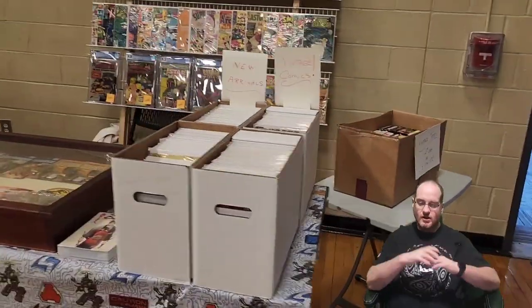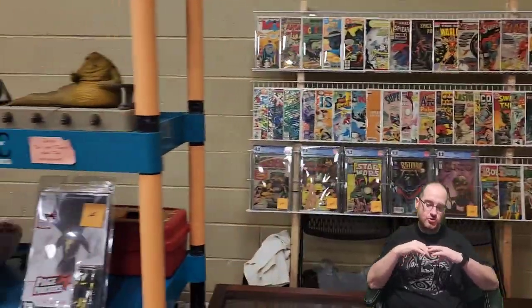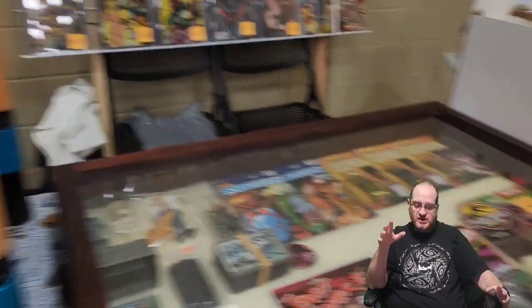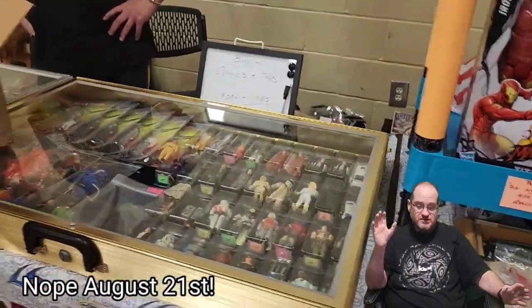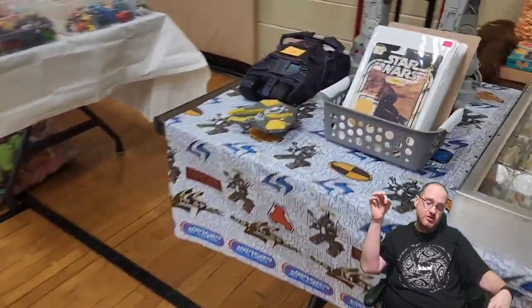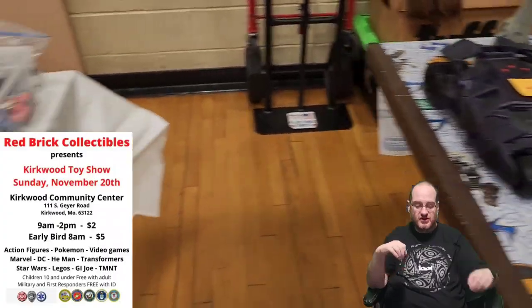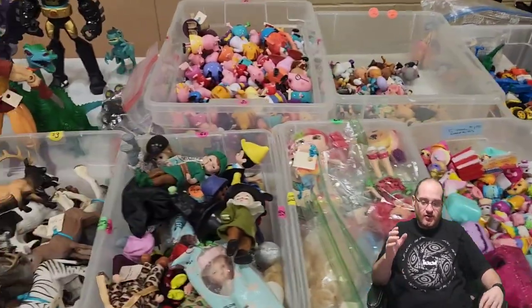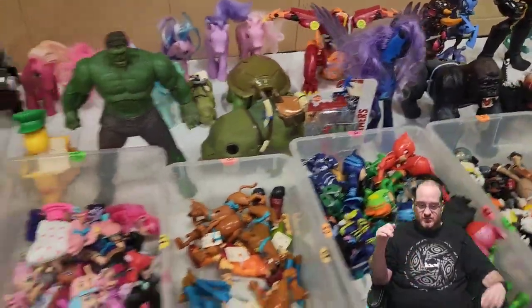We are now inside the Kirkwood toy show — this is Ed's first time here. Before we dive in, this was filmed in August, August 28th, and it's been a couple months. There is another Kirkwood toy show this weekend, which is why I wanted to push this out. I'm also going to push out a couple other things that me, Ed, and Tim have all been to recently.